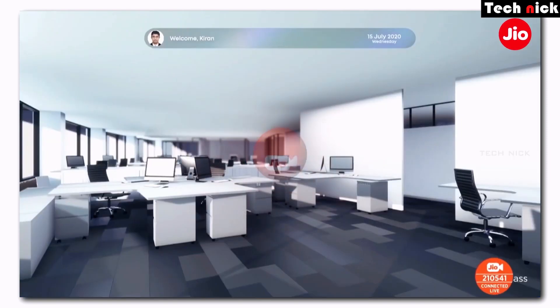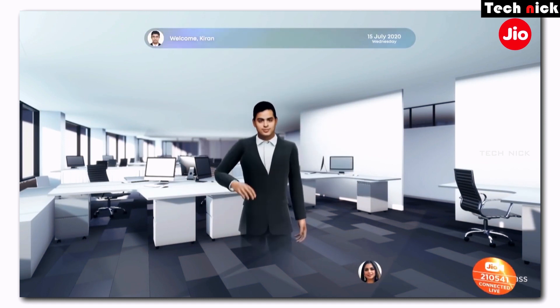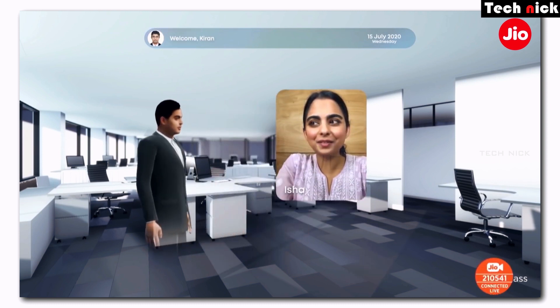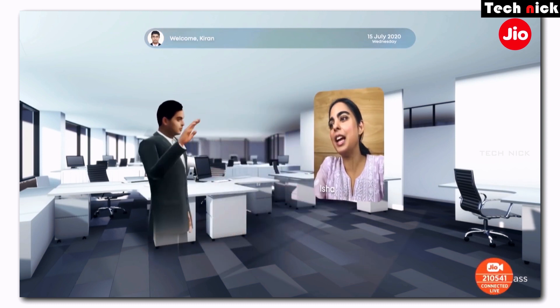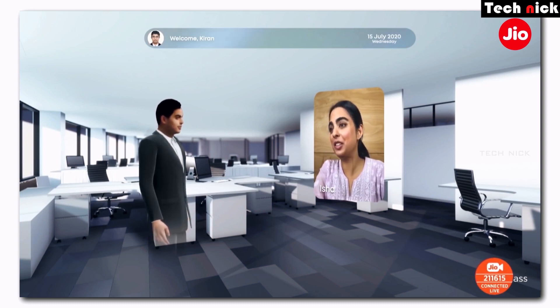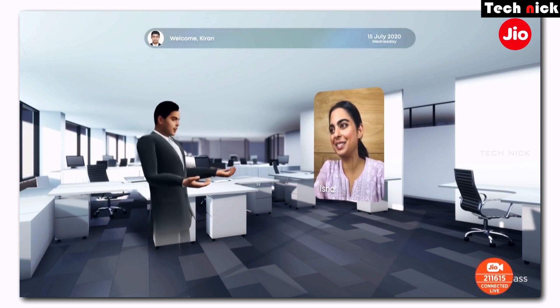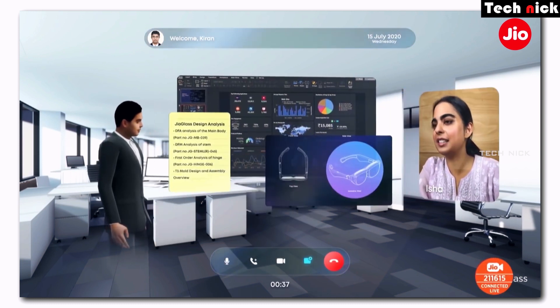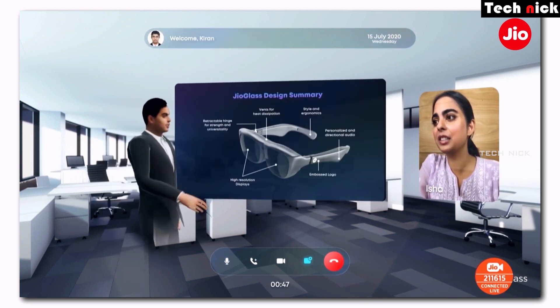In a demo, a user says 'Hello Jio, please call Akash and Aisha.' Akash appears as a 3D avatar, and it feels like he is standing right in front of you. Esha joins in a 2D video call format from home. So with Jio Glass, participants can appear as 3D avatars. In a meeting room, you can discuss presentations and view 3D hologram models.